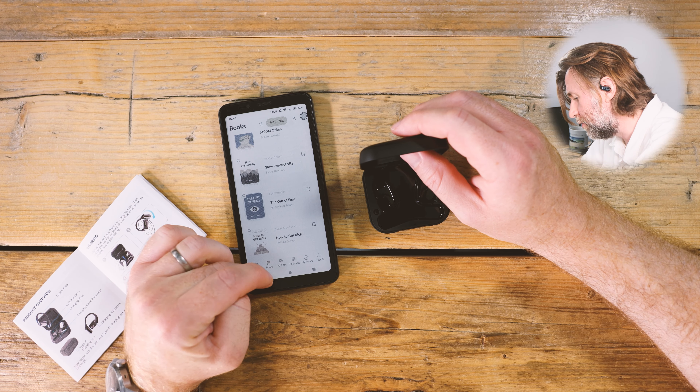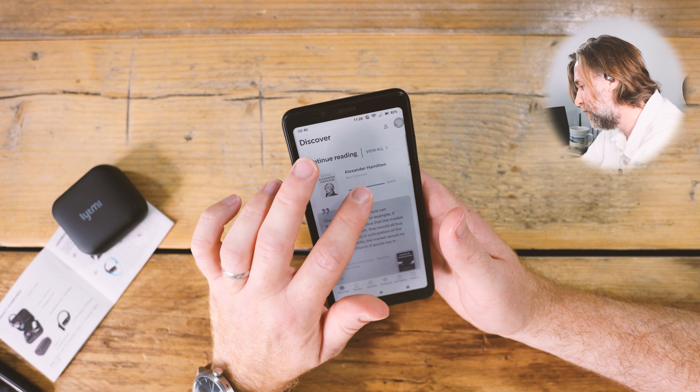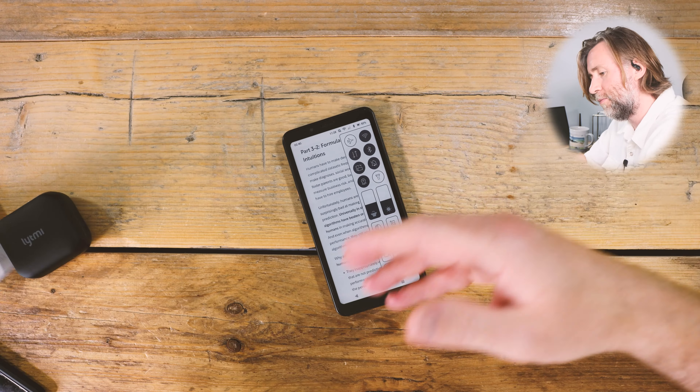I've picked out some books on Shortform — Slave Productivity I've already read and it was really good. I Am Malala, Alexander Hamilton, and I'm partway through Thinking Fast and Slow. Now let's get these Bluetooth headphones connected up.